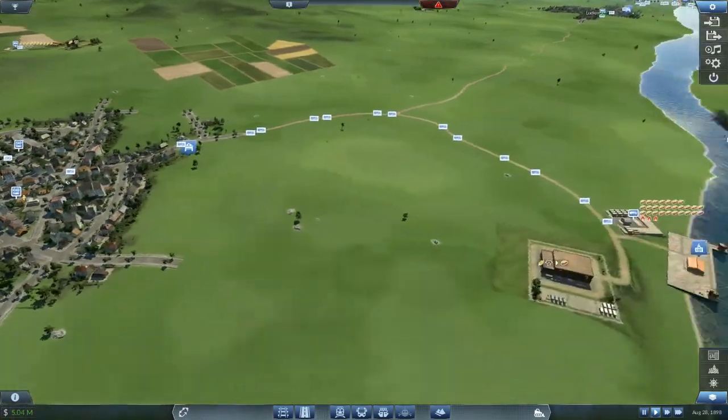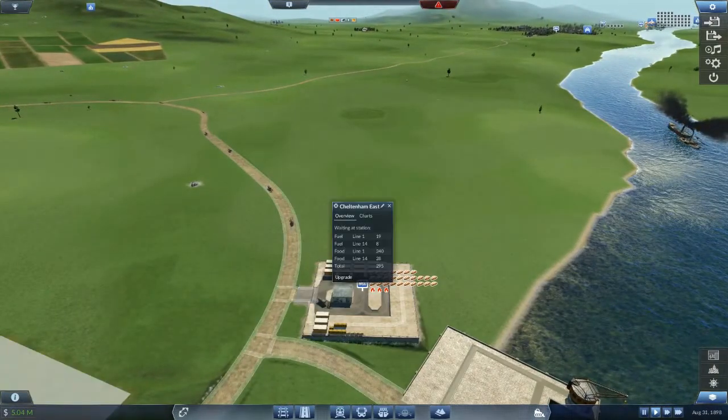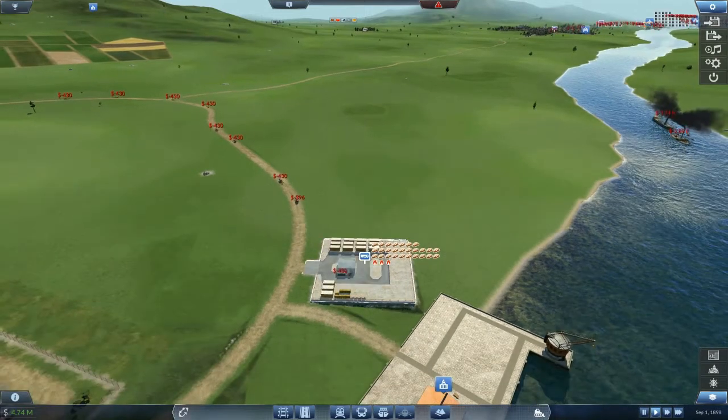Cheltenham food processing plant - they're saying there's no room to ship more goods. Food is coming from up here. Cheltenham has only 49 out of 107 food, so it's not enough. The problem is this depot here is getting full.